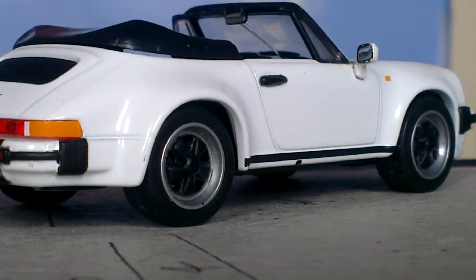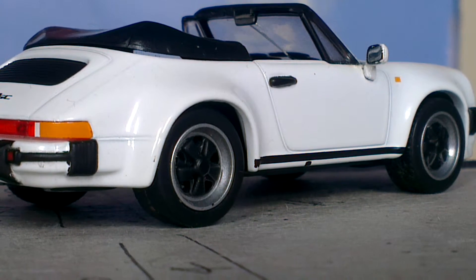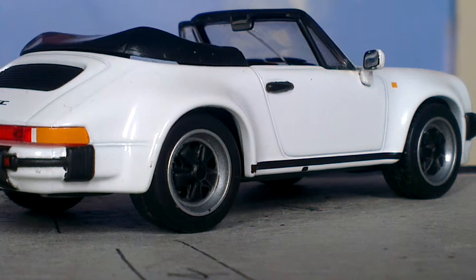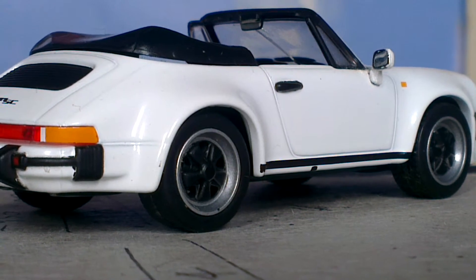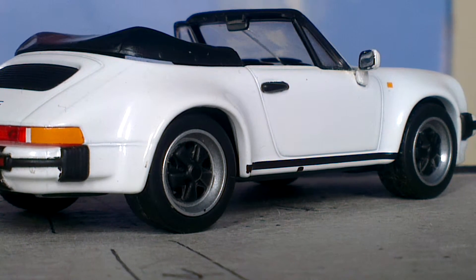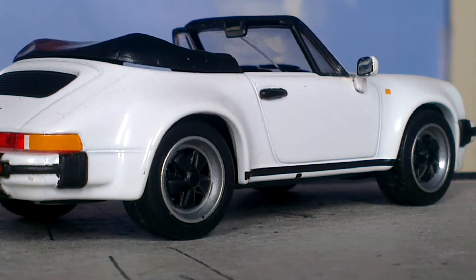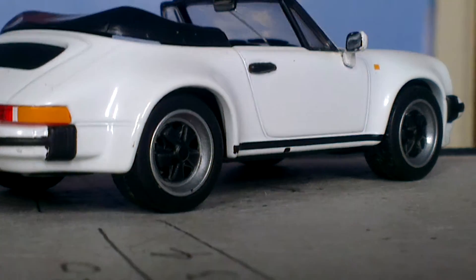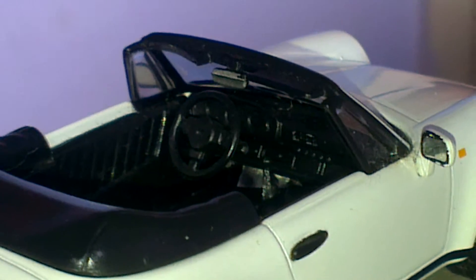There is an interior view — I will show you that in a moment. Let me know what you think in the comments about this car and about the series in total. I will just pan up to look inside the interior if I can get a good shot on it for you. There we go.